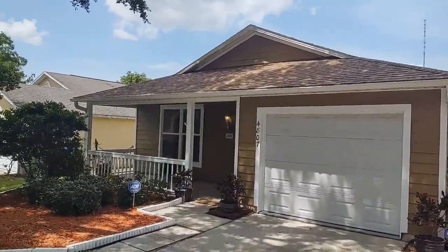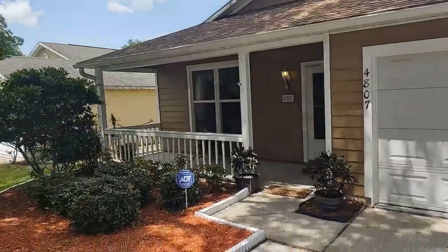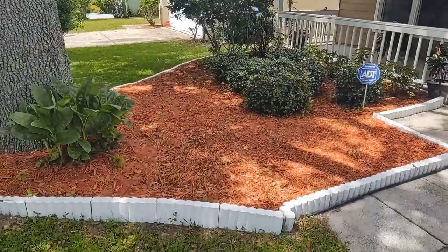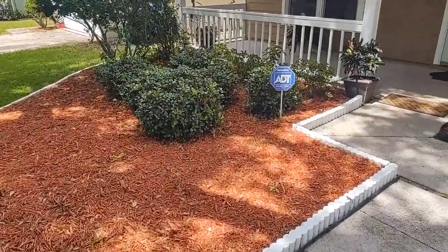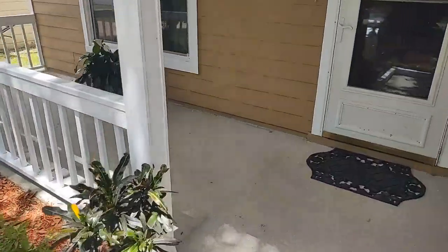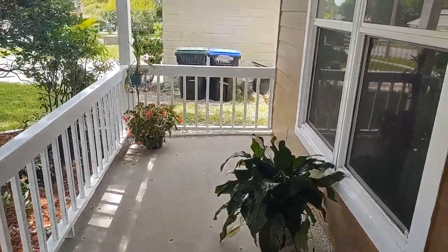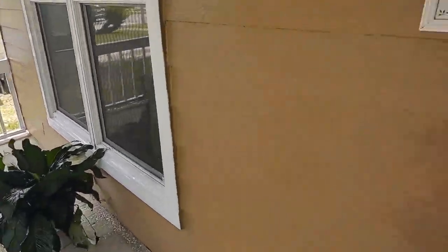Look at that roof — it's definitely newer, giving you a generation of carefree living. Nice curb appeal, and a front porch just like everybody likes. Let's go inside.